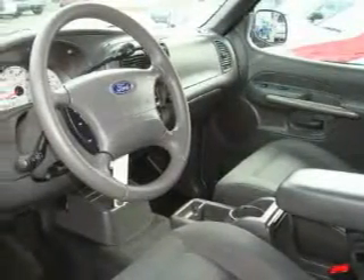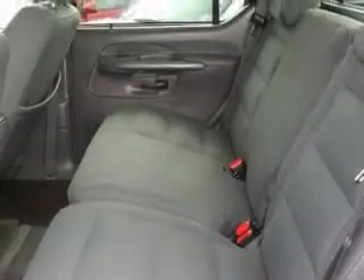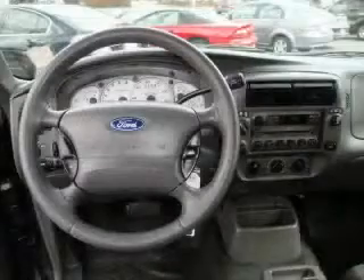Its top features include a leather-wrapped steering wheel with audio and stereo wheel controls, cruise control, a CD player, an anti-lock braking system, and this automobile's stylish design always looks great.